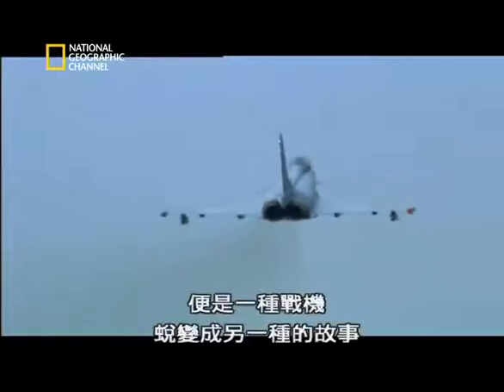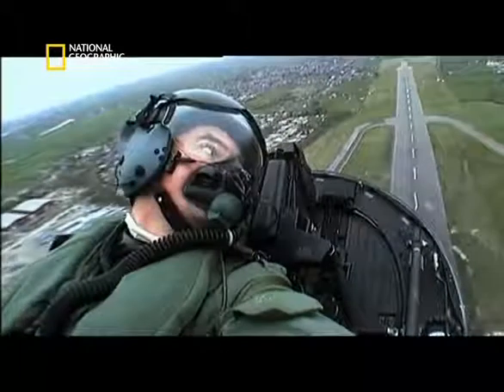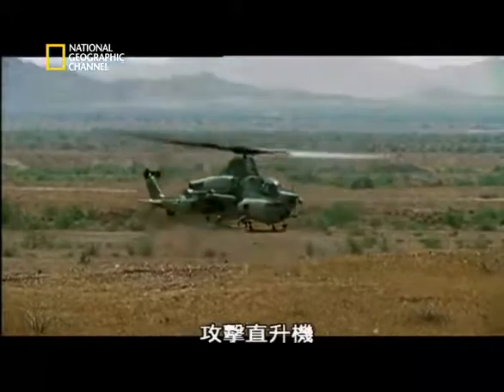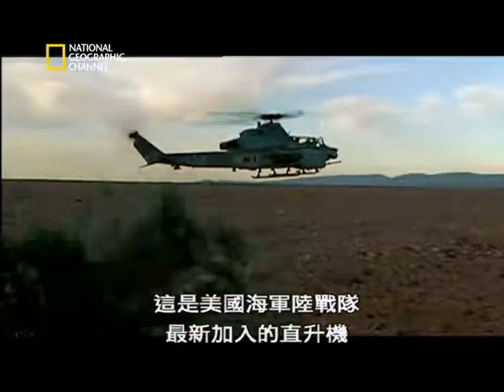If there's one more chapter in the story of the jet, it's the metamorphosis of one warplane into another — the helicopter gunship. This is the very latest helicopter to join the US Marine Corps, the Cobra Zulu.